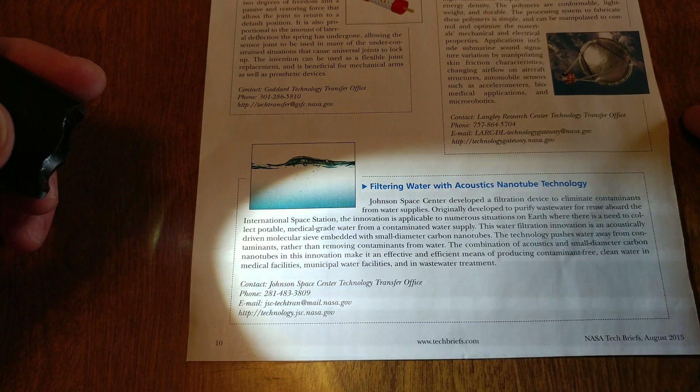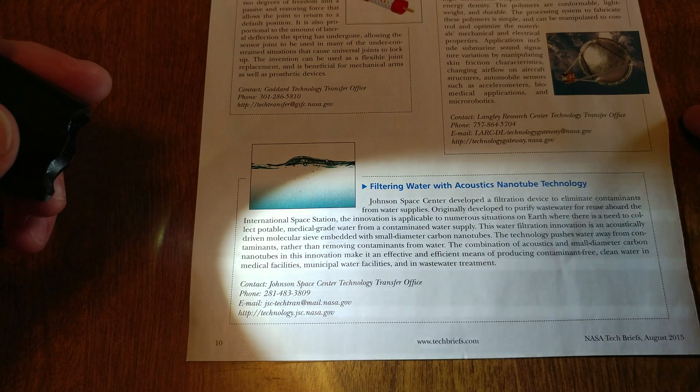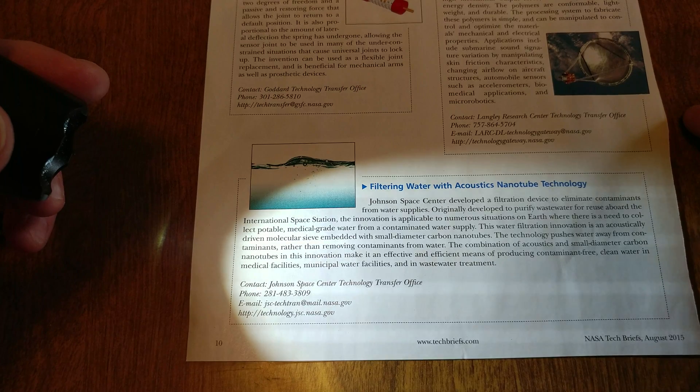This water filtration innovation is an acoustically driven molecular sieve embedded with small diameter carbon nanotubes. The technology pushes water away from contaminants rather than removing contaminants from water. The combination of acoustics and small diameter carbon nanotubes makes it an effective and efficient means for producing contaminant-free clean water in medical facilities, municipal water facilities, and in wastewater treatment.